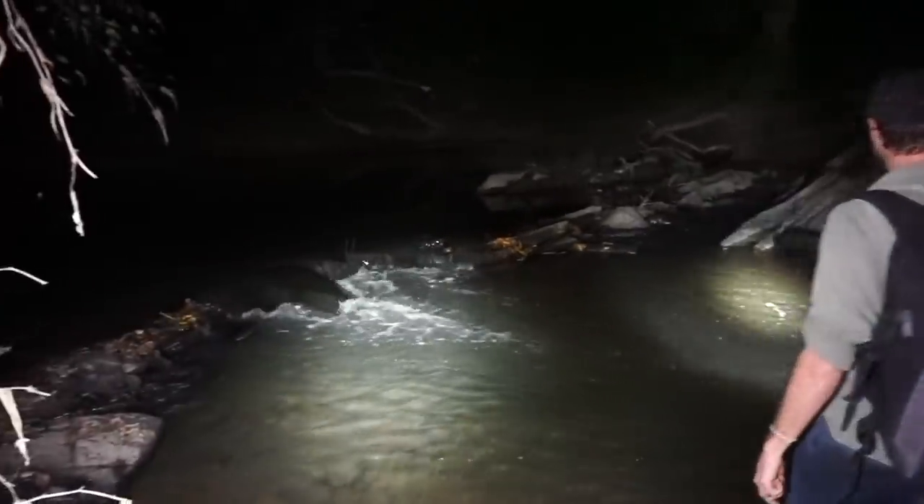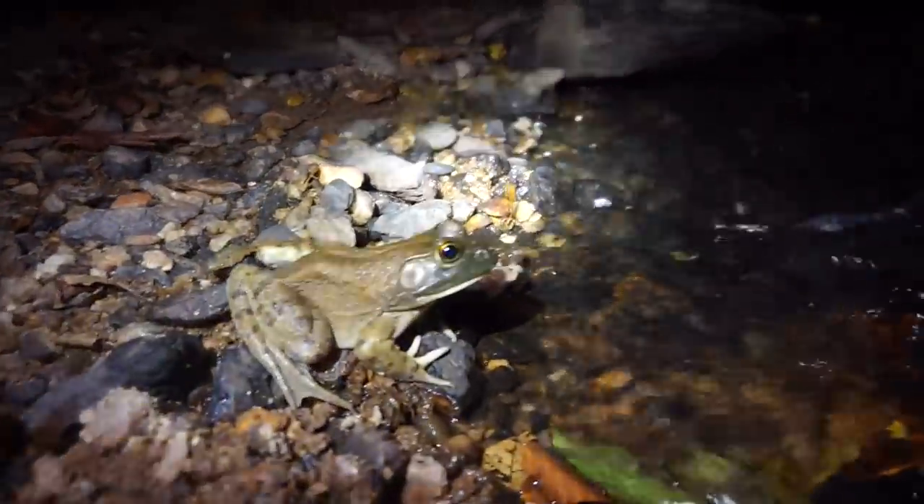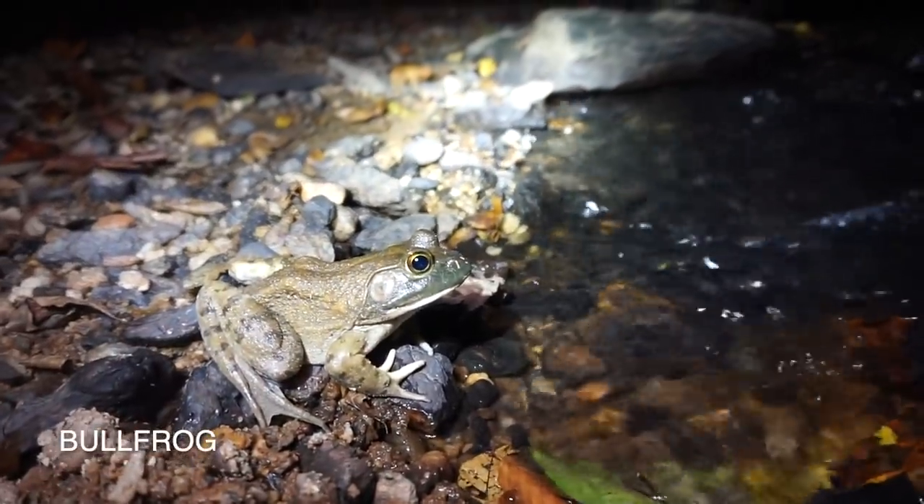We are in the creek and here's our first herp — a big American bullfrog. Looks pretty promising; we're hoping to find alligator snappers in this creek but we'll see. Oh no, that is a toe biter! Greg, let him bite your toe.